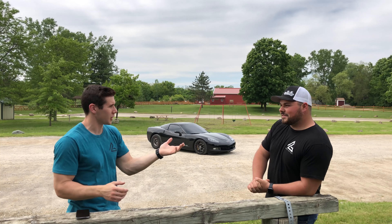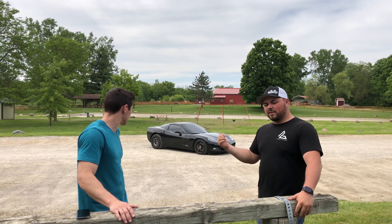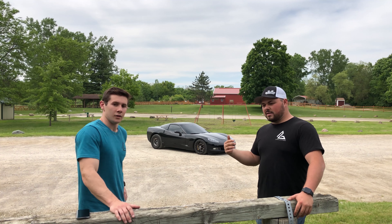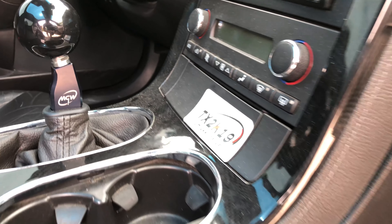So what does the Z06 come with? They have a Z51, a Z06, and a ZR1 in the C6, right? So this is a base model Z51 which came with an LS3 stock — could have got an automatic or manual. This is a manual. Six speed? Six speed manual. TR6060.